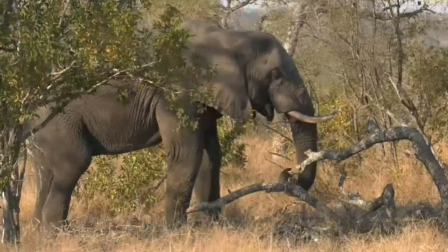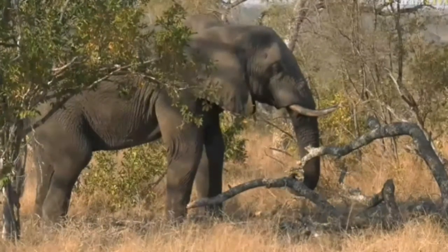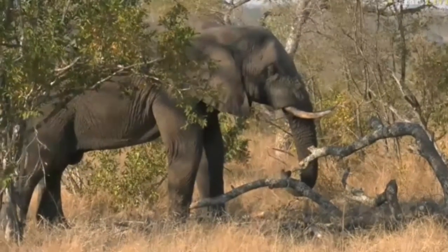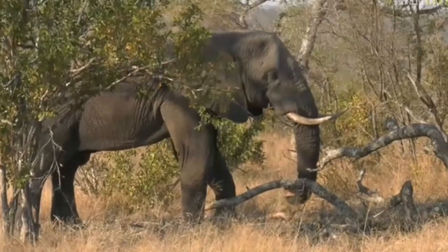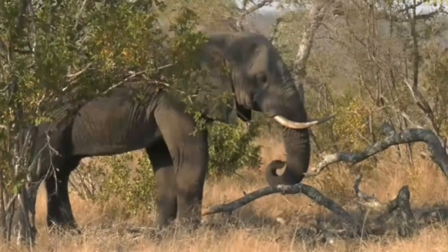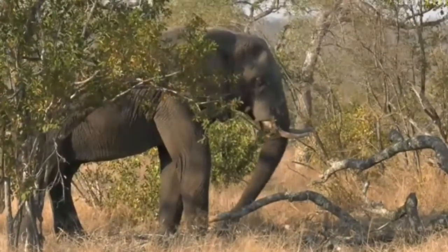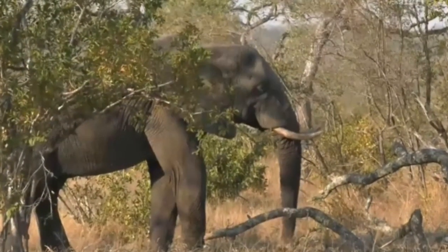You can hear all the rustling in the grass from the wind as well as the leaves. We did have a big cold front - it hit Cape Town - and we even experienced the wind right up on the border of South Africa, Botswana and Zimbabwe, where I was, around Mapungupwe National Park. It was exceptionally windy.